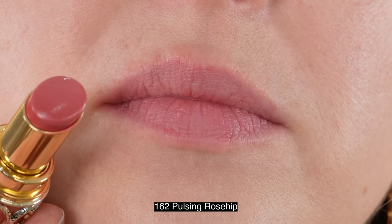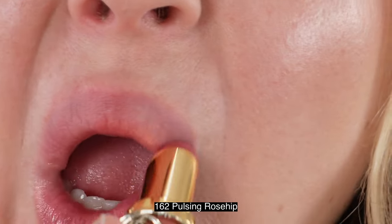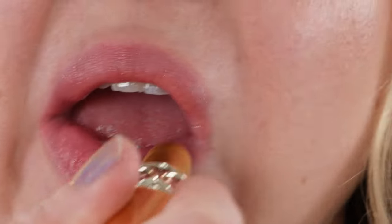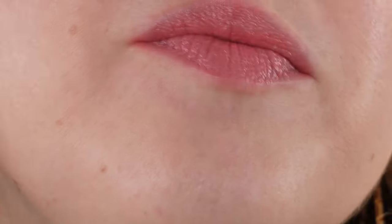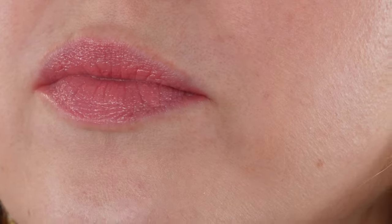If you are not familiar with the YSL Rouge Volupte Shine formula, this is going to be a very thin, almost like a thin lip balm kind of texture with a bit more of a glossy, watery feel. It's going to have a kind of short lifespan on your lips — you're looking at two to three hours.